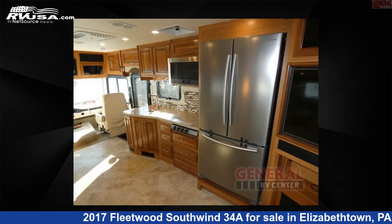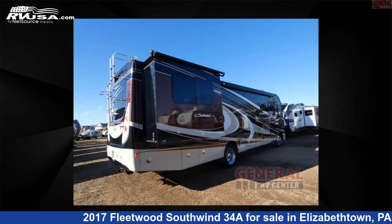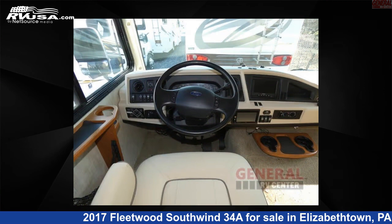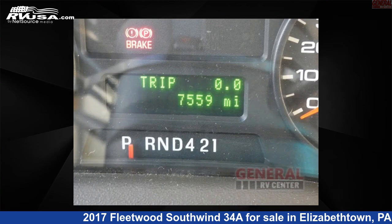This used Fleetwood is 34 feet 0 inches in length and features sleeps 5, slide-out, and 80 gallons fresh water capacity. This 2017 Fleetwood Southwind 34A is built on a Ford chassis.